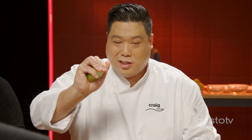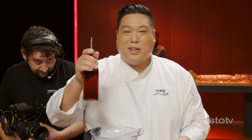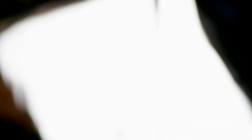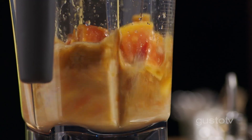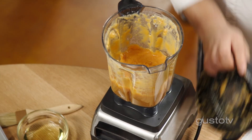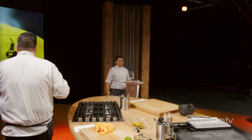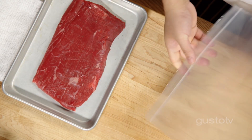Making a Thai marinade — it's all about that balance of sweet, spicy, salty, and sour. Lime for sour, chili for spice, brown sugar for sweetness, and my personal favorite, fish sauce for salt. I'm cooking flank steak. Flank steak is flavorful and juicy — the problem is it's a little bit tough. The solution: the papain in the papaya is a natural enzyme that tenderizes meat and is going to break down this flank steak and make it soft.